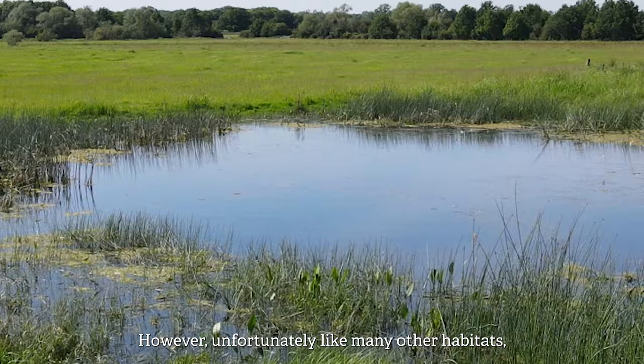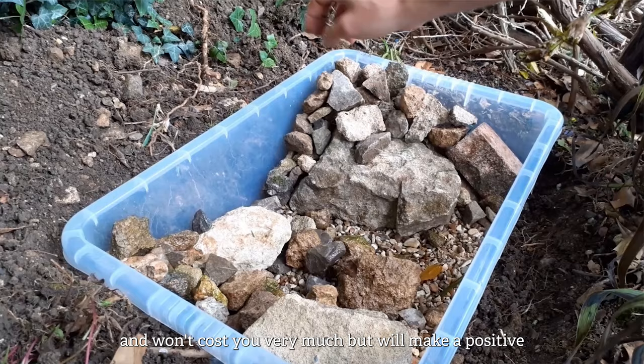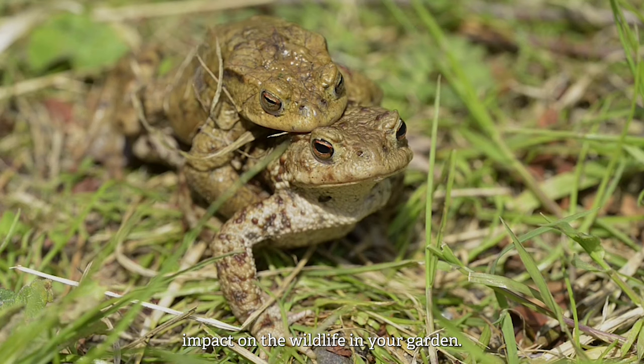Unfortunately, like many other habitats, ponds are under threat. In this video we are going to show you how to make a mini wildlife pond which shouldn't take long and won't cost you very much, but will make a positive impact on the wildlife in your garden.